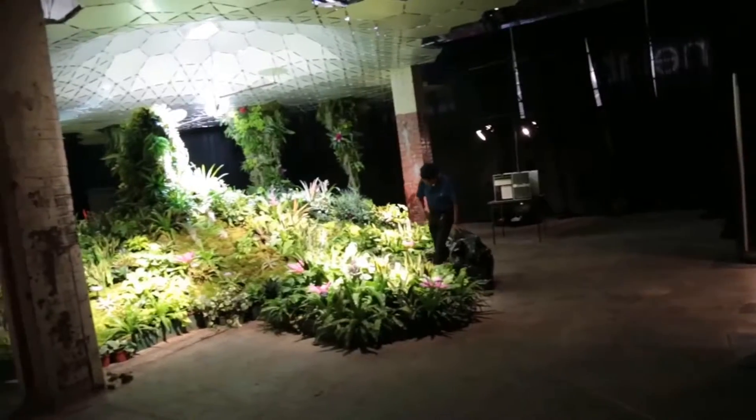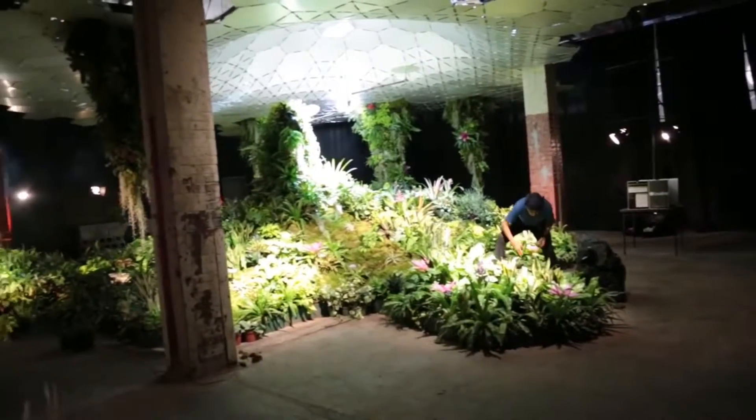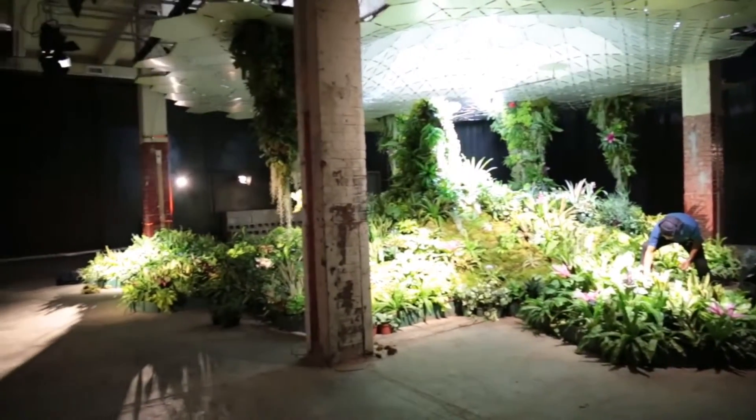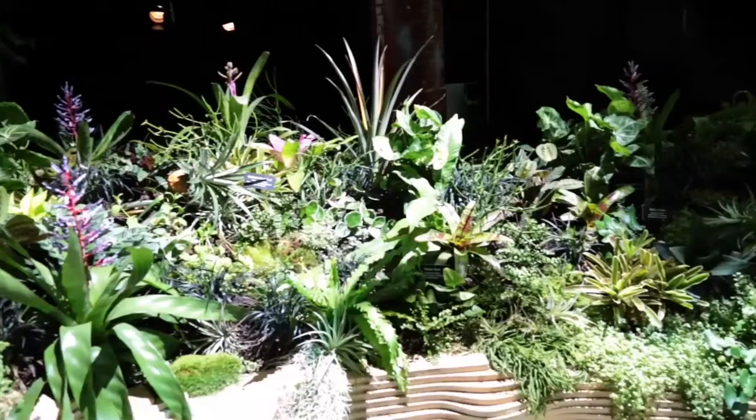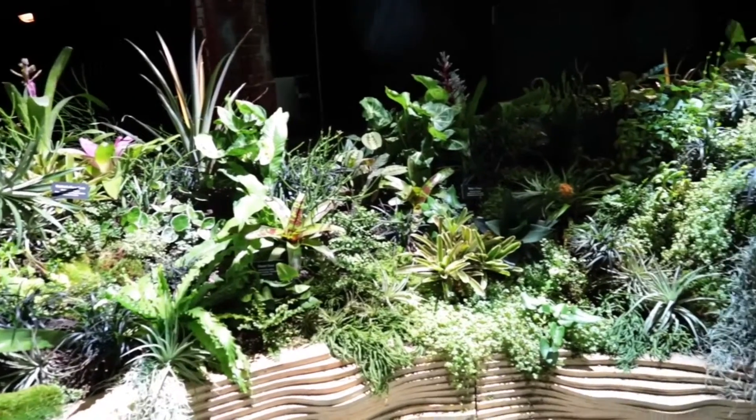We're standing right now in the Low Line lab space, which is an important stepping stone on the path to creating the Low Line itself. This is a test facility that we've created to test out our ideas about optical technologies and how that intersects with horticulture and what we're actually able to do with that.